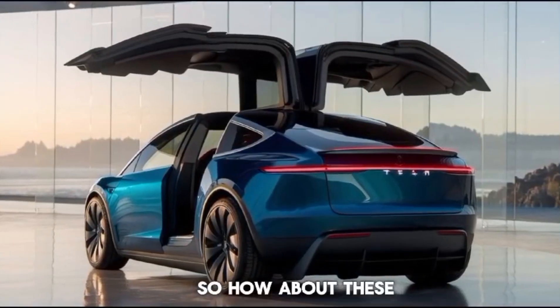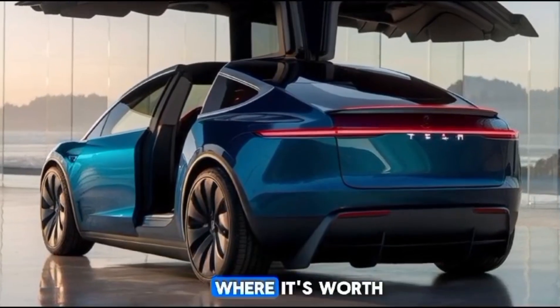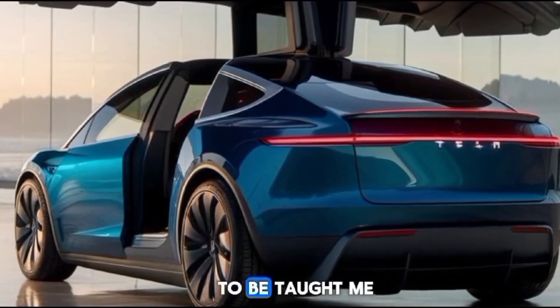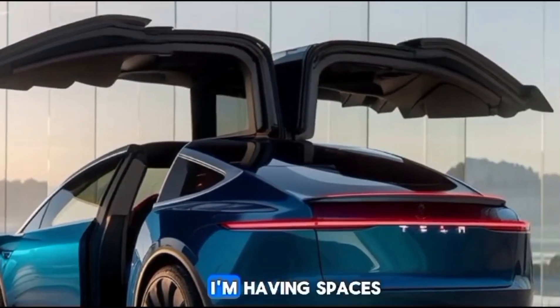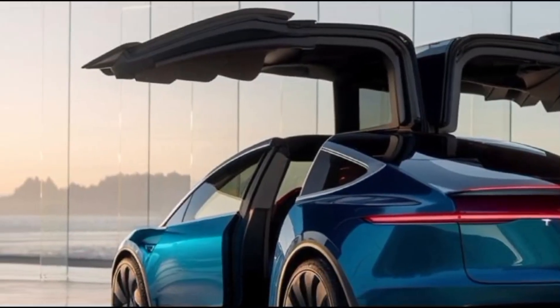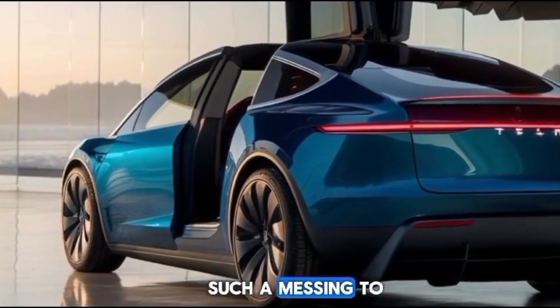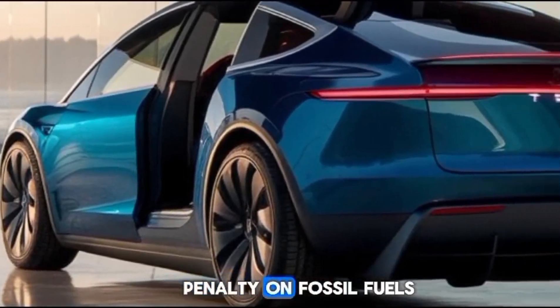Tesla's flying car is designed to be fully electric, powered by the advanced battery technology the company is famous for. It will incorporate vertical takeoff and landing (VTOL) capabilities, allowing it to ascend and descend in compact spaces. This means you won't need a runway — your backyard or driveway could be your launchpad. Such versatility could revolutionize urban mobility and reduce dependency on fossil fuels.